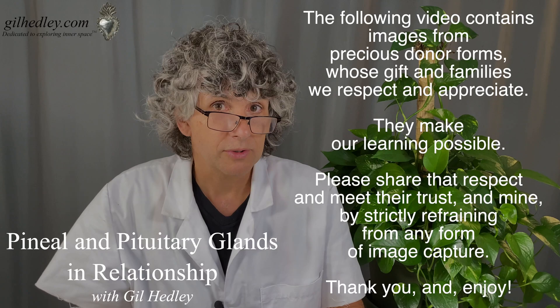The following video contains images from precious donor forms whose gift and families we respect and appreciate. They make our learning possible. Please share that respect and honor their trust by strictly refraining from any form of image capture. Thank you and enjoy.